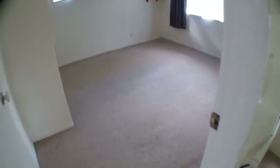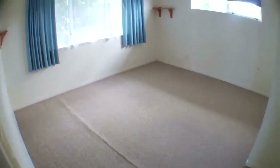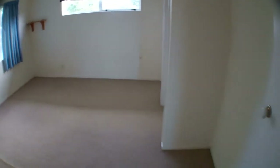So this is the first room when you get to the top of the stairs — the third bedroom of the house. This is the second bedroom upstairs, and then it opens out to the living area.